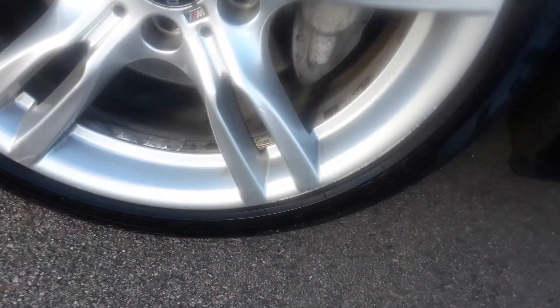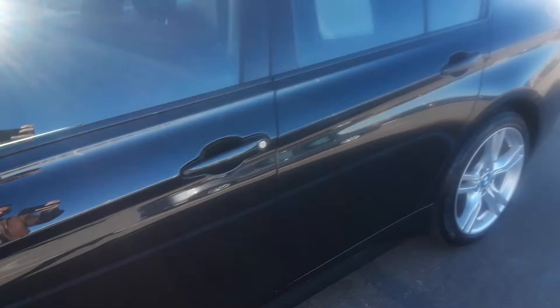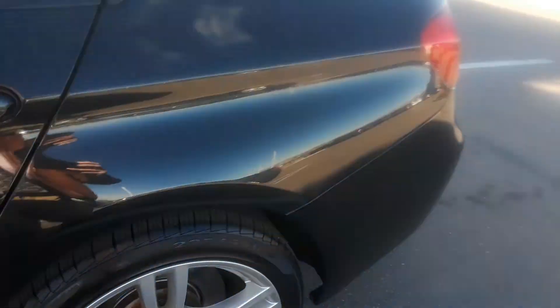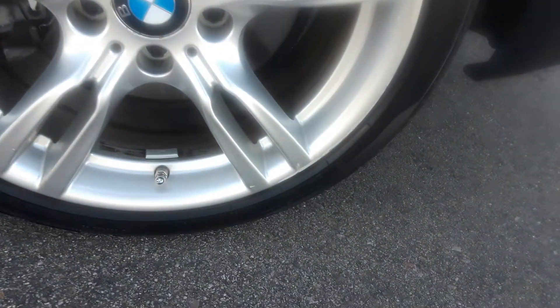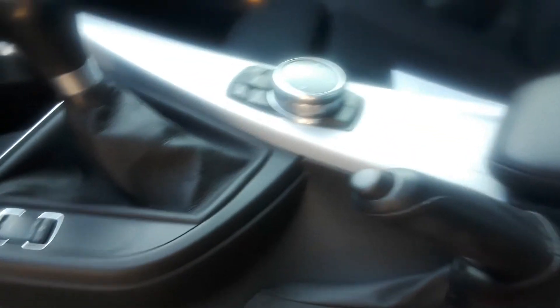The rear driver's side wheel again just has a little marring — these flush-facing rims really get it. The roof's good, and the interior looks immaculate. I've got no problems with the interior at all — everything's in very good condition, no issues.